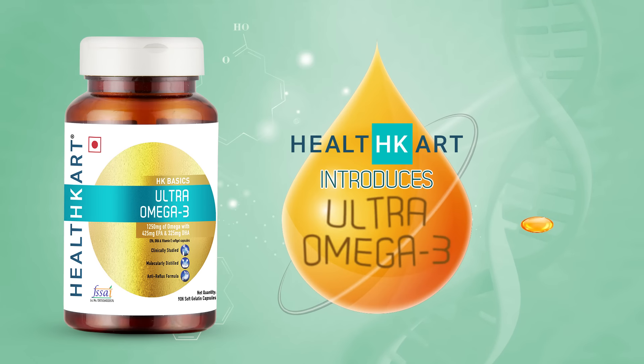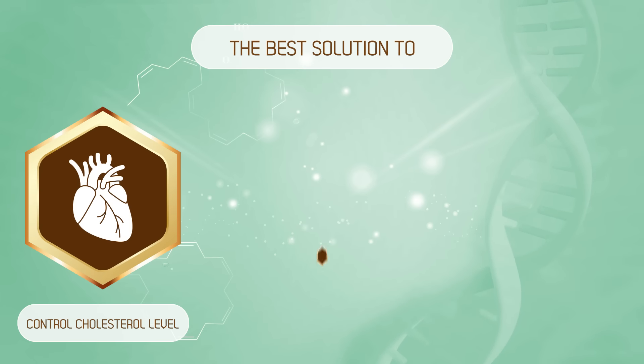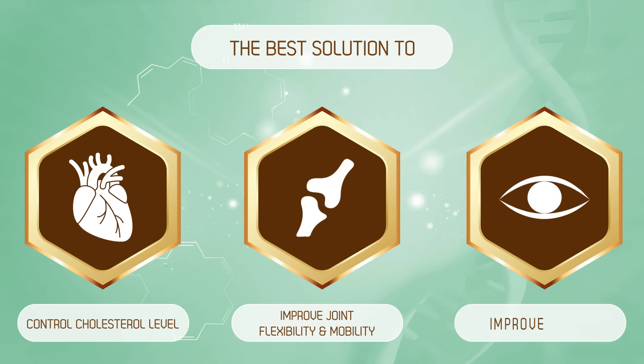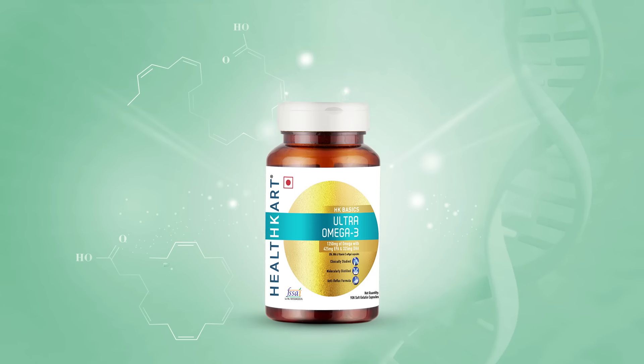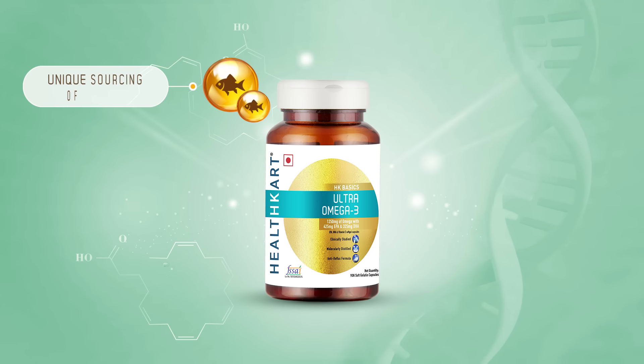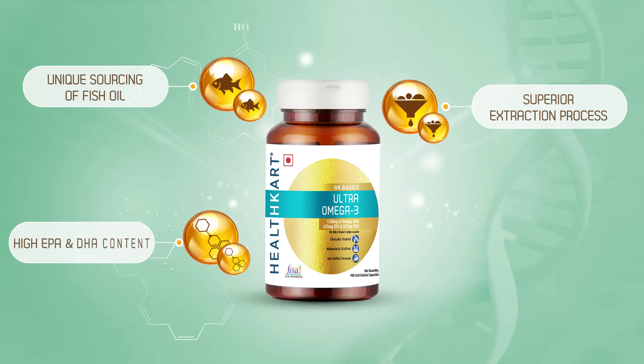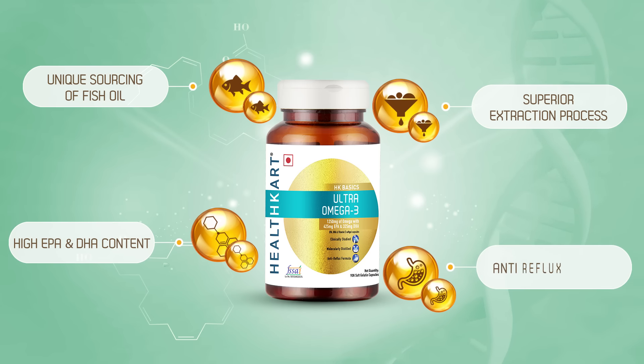Healthcard introduces Ultra Omega 3, the best solution to control cholesterol levels, improve joint flexibility and mobility, and improve vision. But what is it that makes Healthcard Ultra Omega 3 the best product in its category? Unique sourcing of fish oil, superior extraction process, high EPA and DHA content, and an anti-reflux formula.